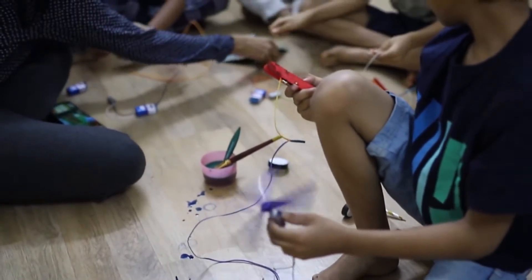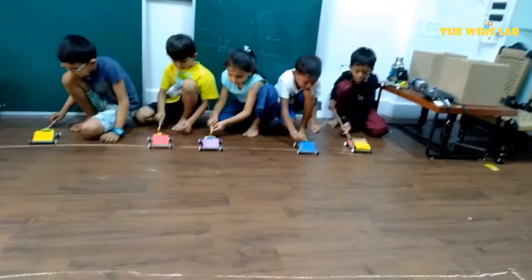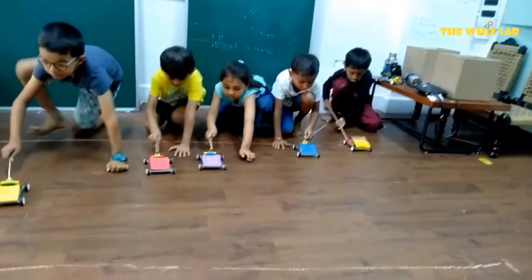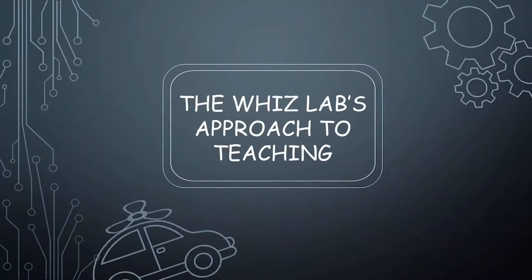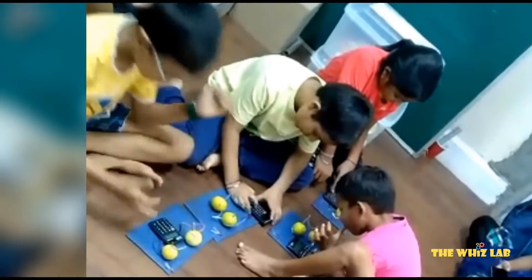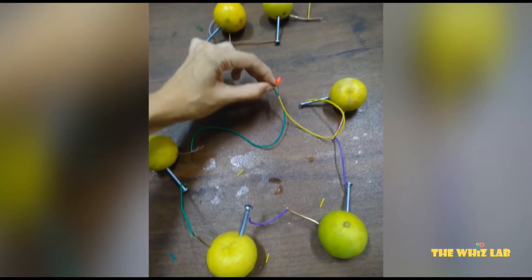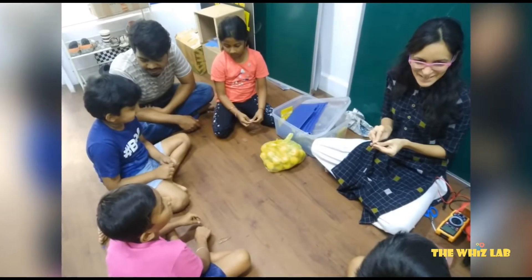Our various curriculums have been designed to enhance logical thinking, analytical reasoning, fine motor skills, and the confidence to problem solve. A concept and idea is brought in through observation, exploring curiosity, and is completely hands-on.